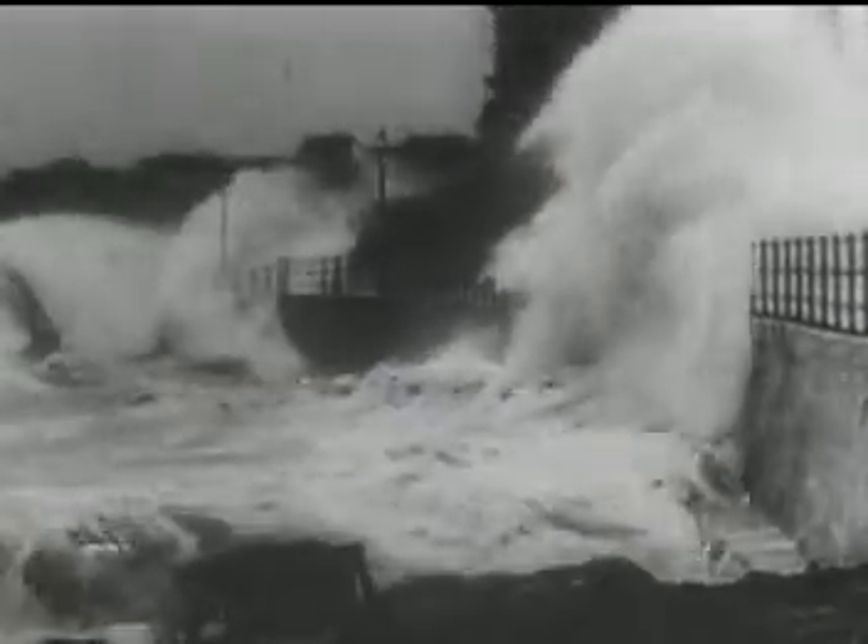The fourth major hurricane of the season slams at Jacksonville Beach and points north and south along the Florida-Georgia coastline. Winds of 100 miles an hour and upwards. People have long known the destructive nature of hurricanes.